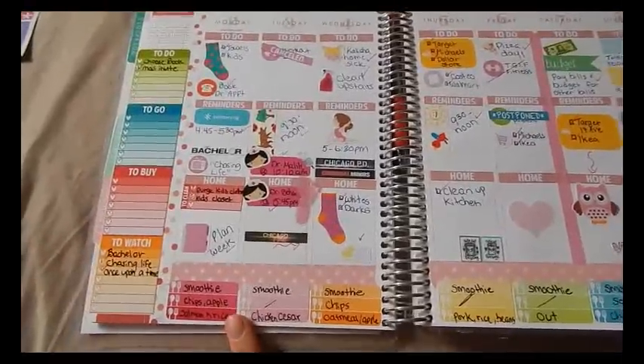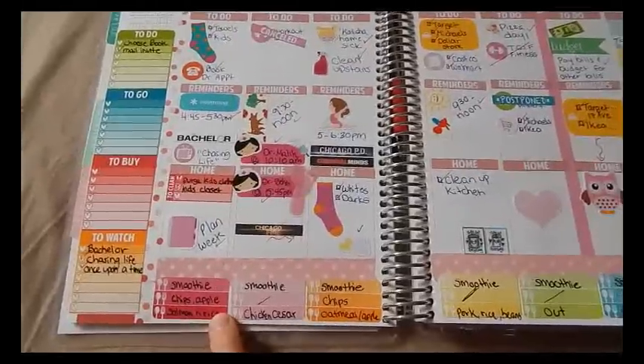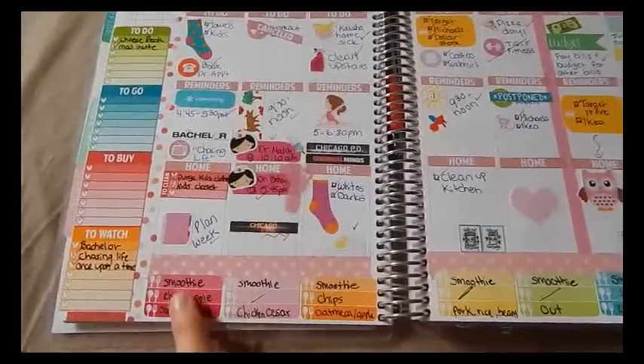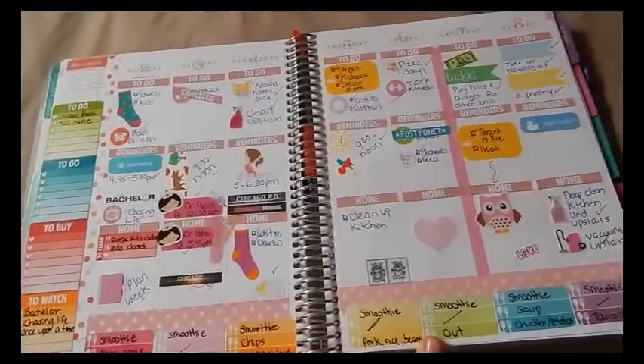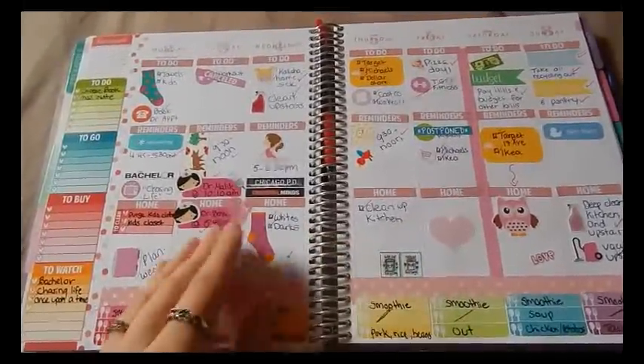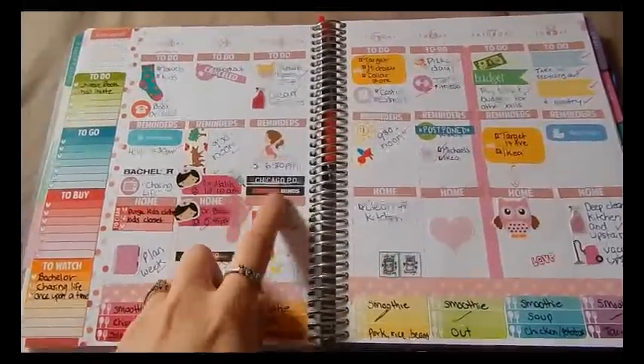I also got meal planning stickers from Scribble Prints Co where you can put your three meals in. I tried that and it wasn't too bad, but it was the only week I did that.